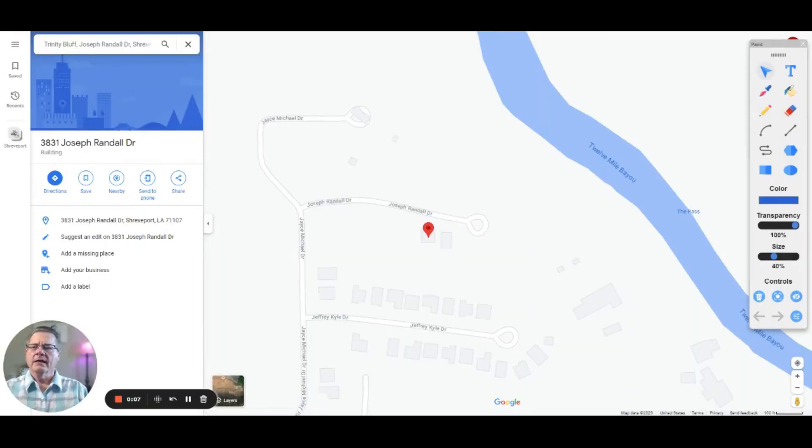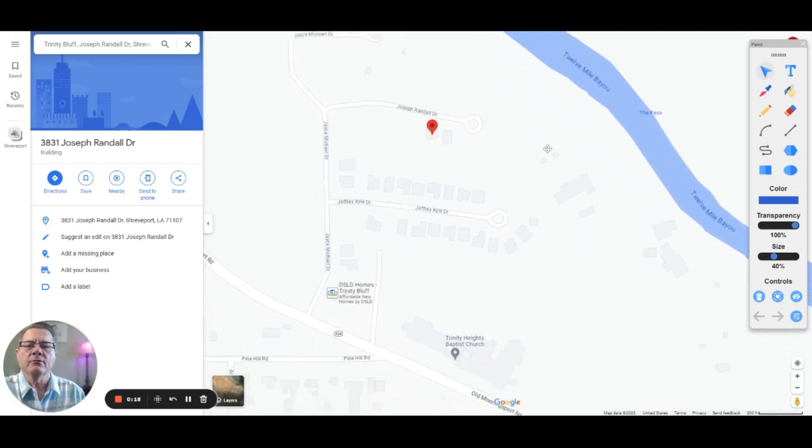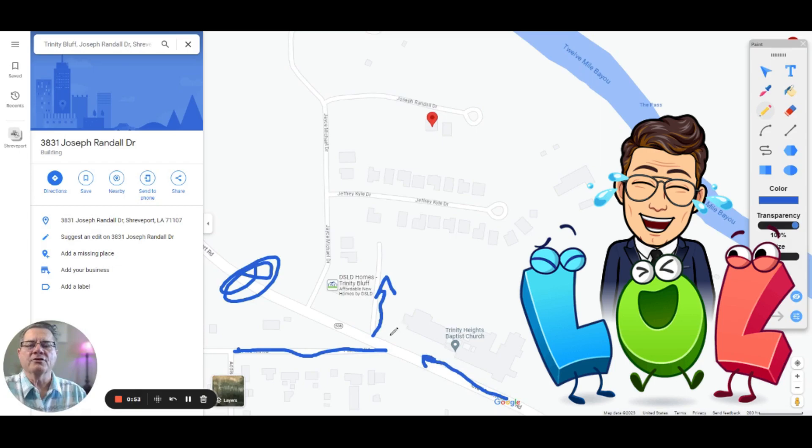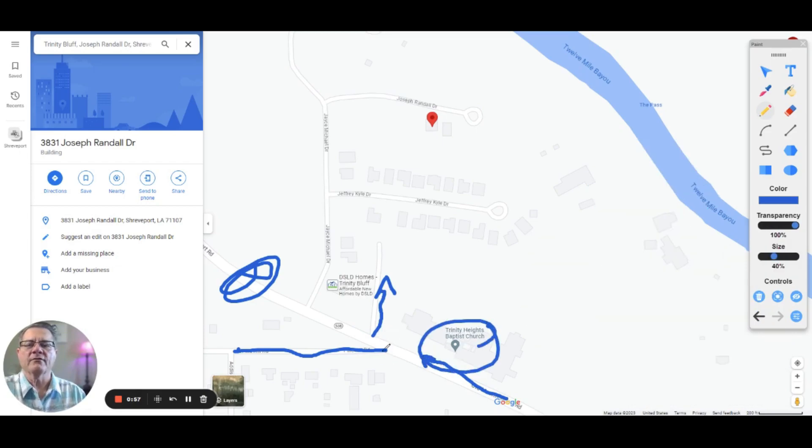Let's look at this map and see the location of Trinity Bluff in North Shreveport. We're going to be coming off of Old Mooringsport Road, which is the split of 71 and Highway 1 in North Shreveport. Pine Hill Road goes both directions here, so what threw me off when I first got there was going too far. You want to be careful coming in on Old Mooringsport Road. Trinity Heights Baptist Church will be a landmark for you there.